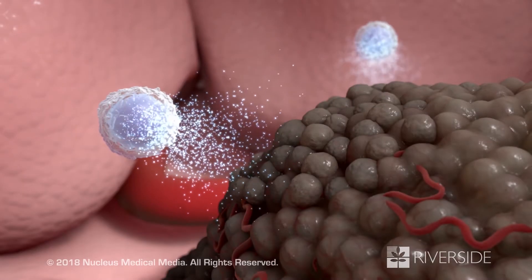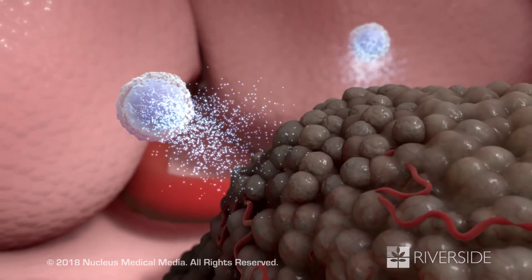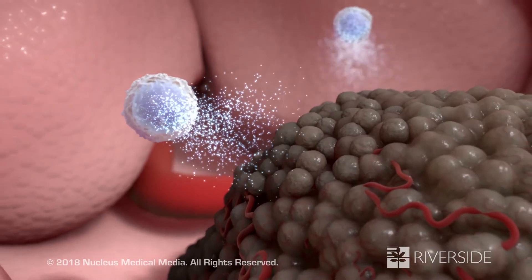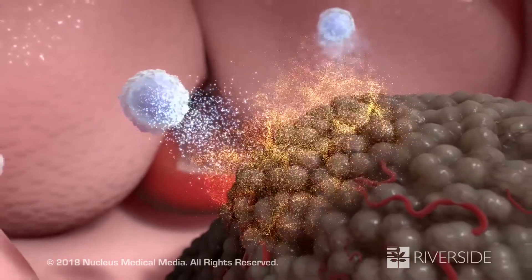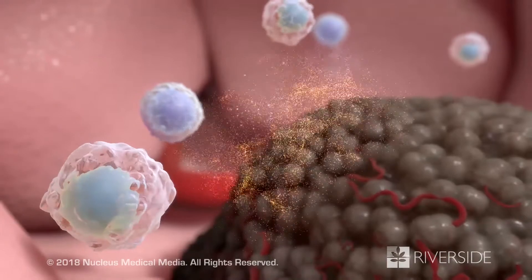A third way cancer cells avoid destruction happens when the cancer cells are under attack from the immune system. During the attack, the cancer cells release certain substances that call in other types of immune cells, which slow down or stop the immune response.